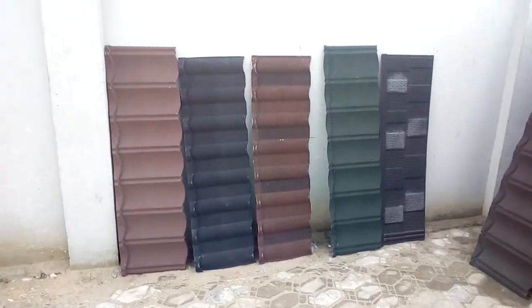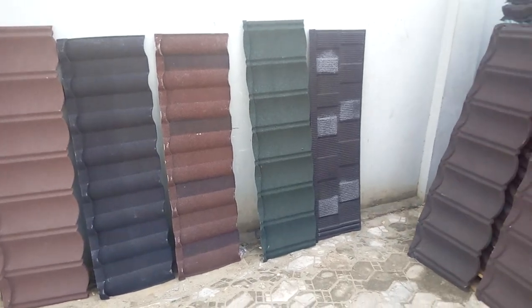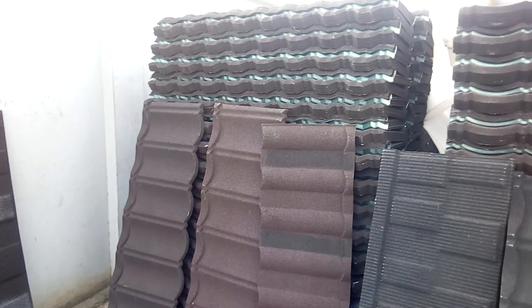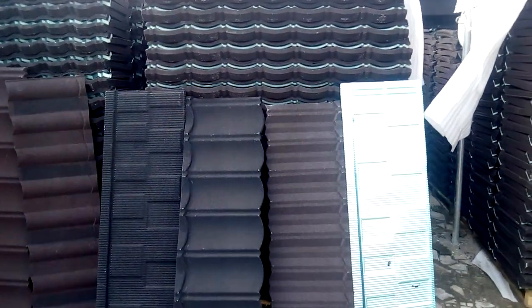This is Edgy stone coated roofing tiles in different colors, sizes, and designs, all in stock in our warehouse here in Lagos, Leki Axis. Our products are approved by the Standard Organization of Nigeria.